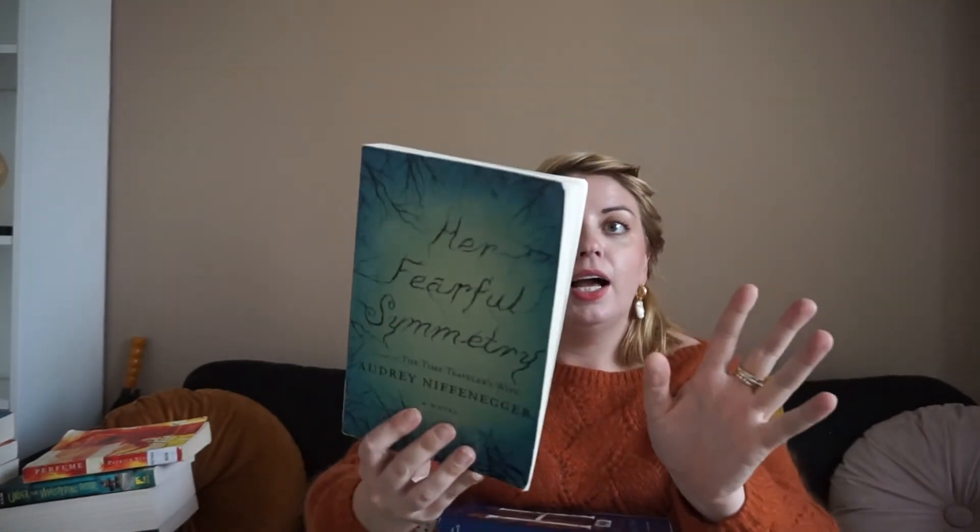I also have Her Fearful Symmetry by Audrey Niffenegger, the author of The Time Traveler's Wife. I don't want to say I didn't enjoy The Time Traveler's Wife, but I know I would have enjoyed it more if I had read it when I was a teenager. Her Fearful Symmetry is a spookier kind of novel — possibly involving ghosts, right on a cemetery. It's October, even though it doesn't feel like it, so I'm trying to get myself in a spooky season by reading that.